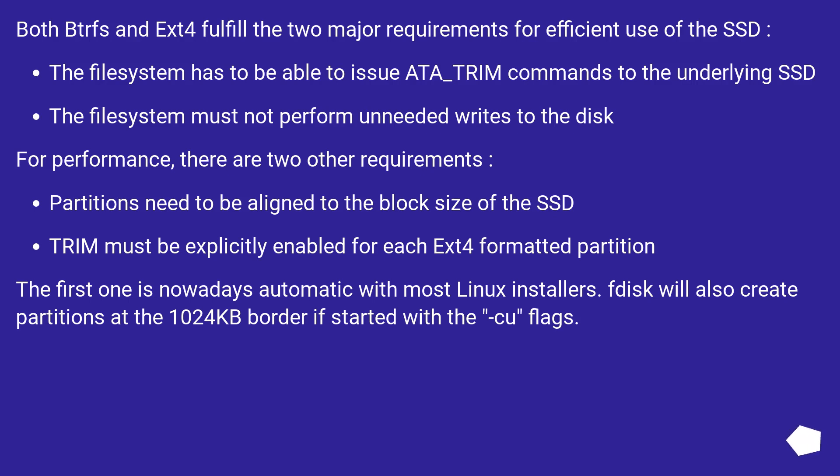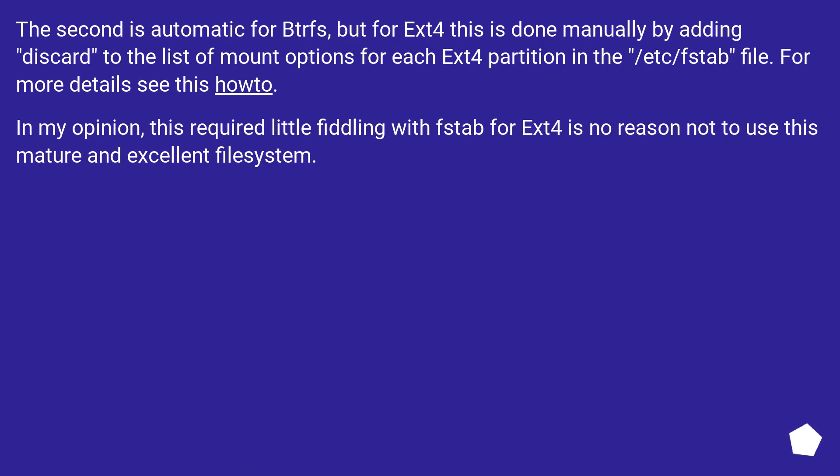For performance, there are two other requirements: partitions need to be aligned to the block size of the SSD, and trim must be explicitly enabled for each ext4 formatted partition. The first is nowadays automatic with most Linux installers — fdisk will also create partitions at the 1024 kilobyte border. The second is automatic for BTRFS, but for ext4 this is done manually by adding discard to the list of mount options for each ext4 partition in /etc/fstab. In my opinion, this required little fiddling with fstab for ext4 is no reason not to use this mature and excellent file system.